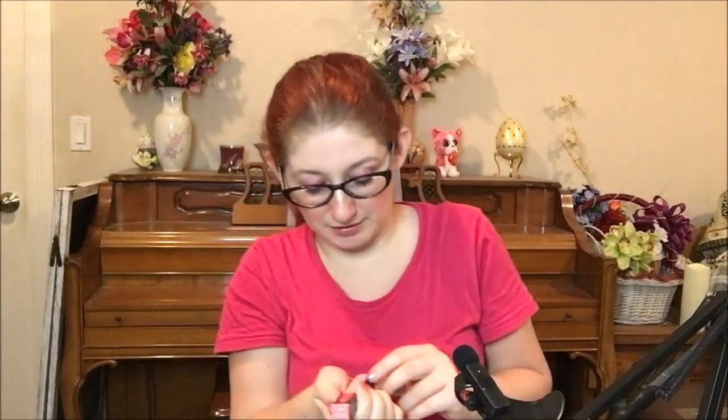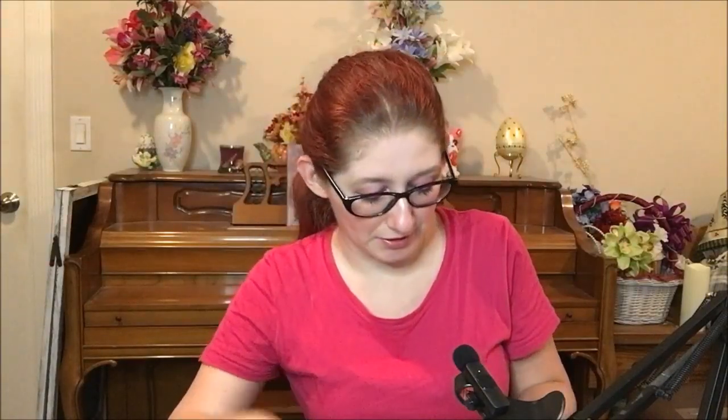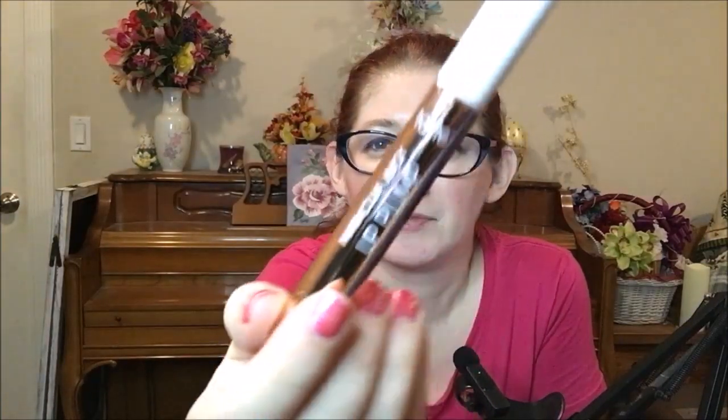This stuff retails for $24 a pop — ouch — but it's Tarte so you kind of come to expect that. It contains 2.7 grams or 0.095 ounces, so a very small amount of product. The tube itself is a pretty rose gold color with a white cap and a white butt end that you click to get the product to come up.